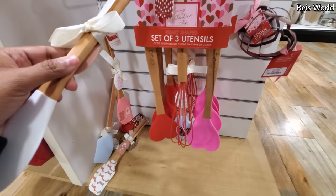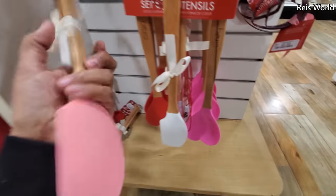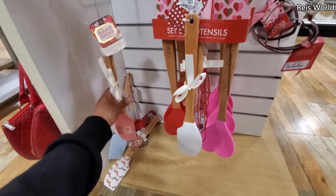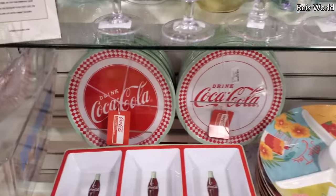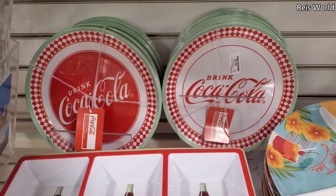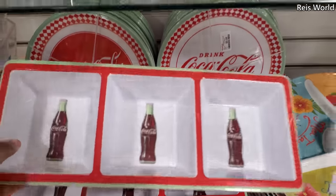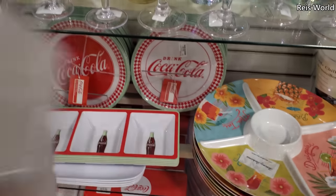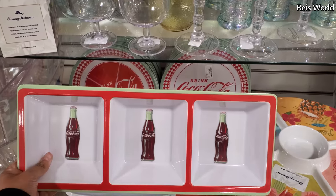That one comes with a whisk — look how cute, you've got the egg and bacon design. That's adorable, that's four dollars. They also have a really cute little weenie dog one. Coca-Cola plates are ten dollars, looks like you get four, with a little divider — great for outdoor picnic-style dinnerware at four dollars.